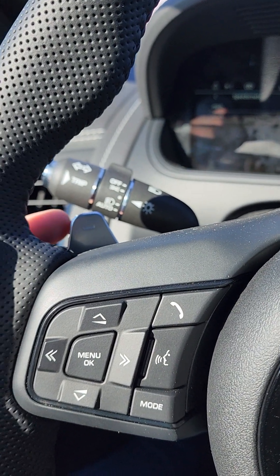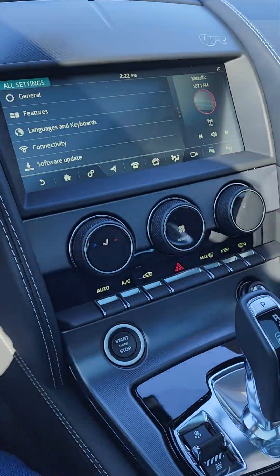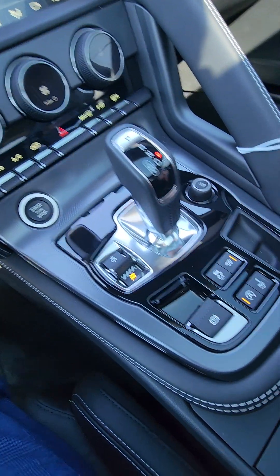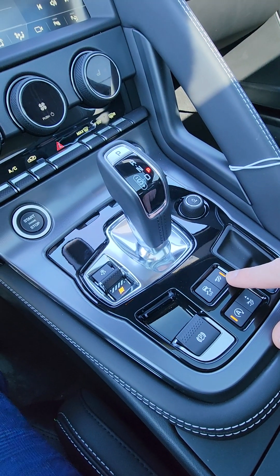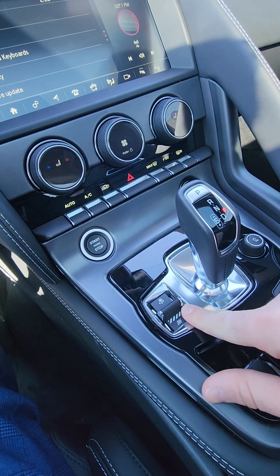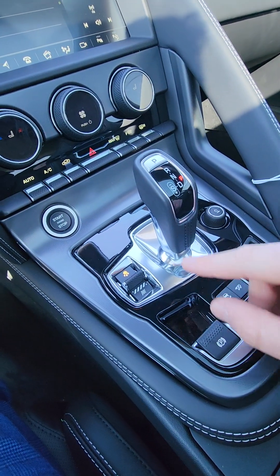You also have your paddles on the side over here. Memory seats for one, two, and three for steering wheel, seat, and mirrors. To the center console — we have our dynamic mode, which turns off the automatic start and stop feature, and the active exhaust is turned on right away. We also have our snow mode and rain mode, so it starts in gear 2 versus gear 1 to slow down the rotation if you need to. And automatic parking brake.